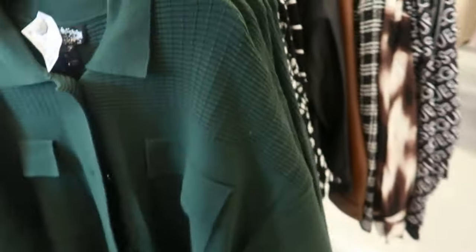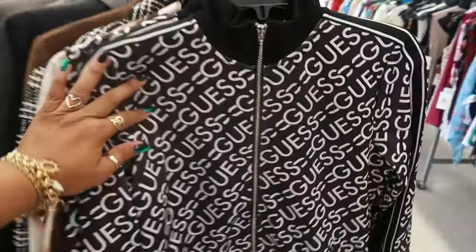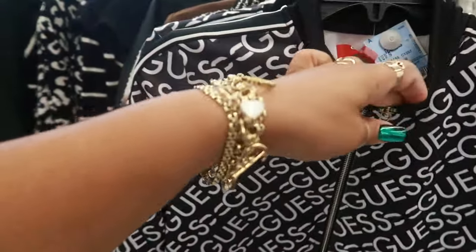Forest green — this top right here is $23, it has five buttons, it's kind of nice and thick, it has some weight to it. And this little Guest jacket is $27.